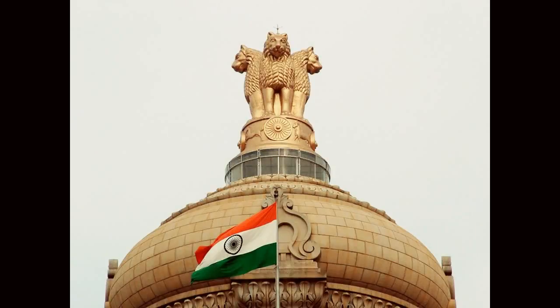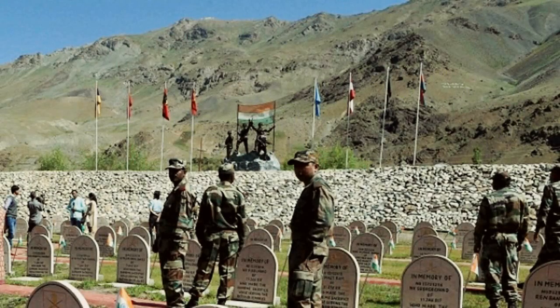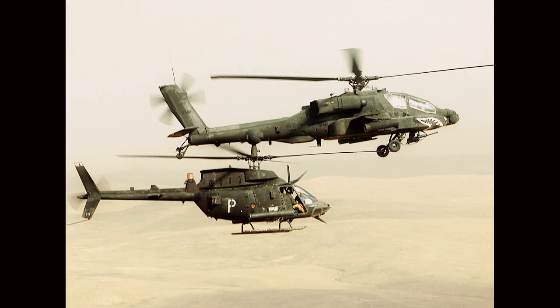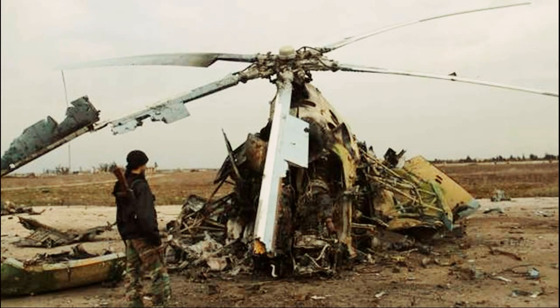According to the official figures given by the Indian government, 525 soldiers lost their lives and 1,365 soldiers were wounded, among which many got totally handicapped. Three fighter jets were shot down, one fighter jet crashed, one helicopter was shot down, and hundreds of tanks were destroyed.